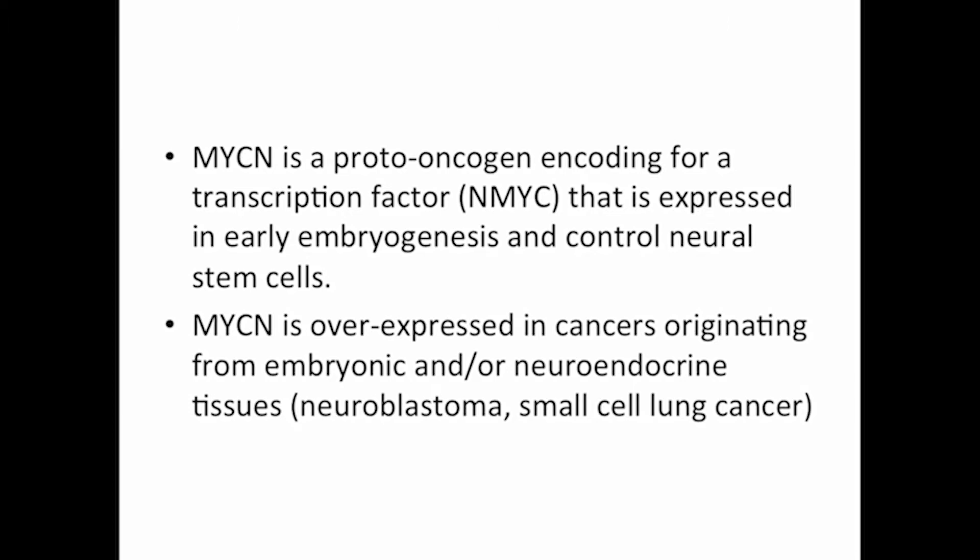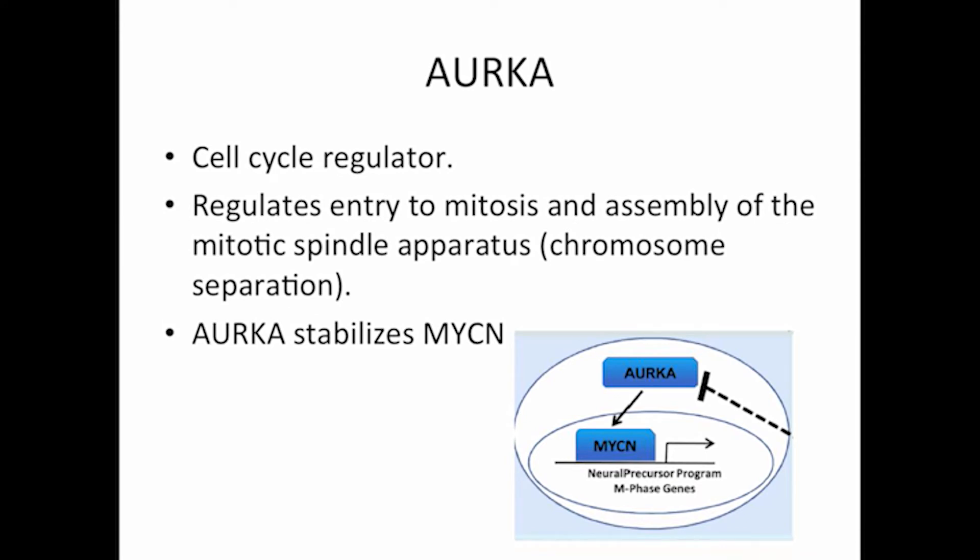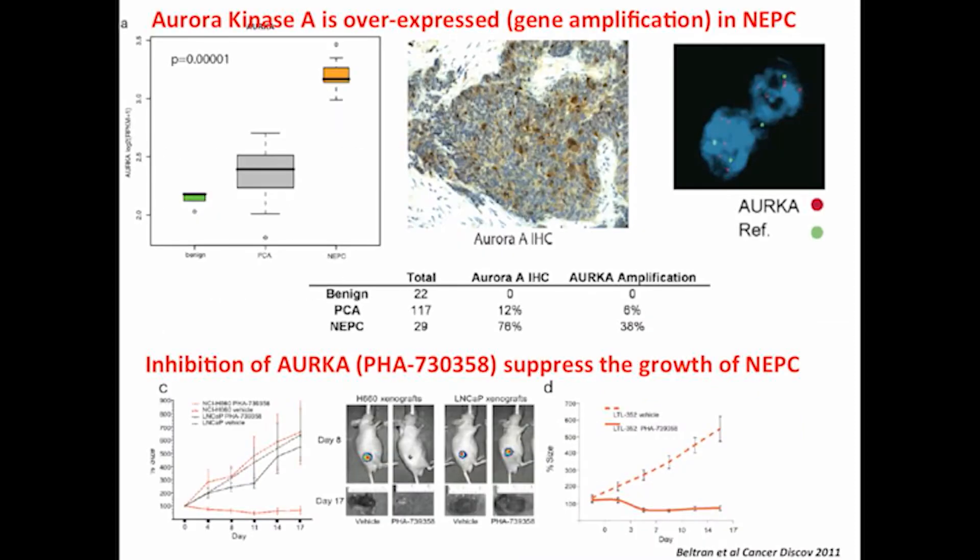MYCN is a proto-oncogene encoding a transcription factor important in normal embryogenesis for neural stem cells, but upregulated in neuroendocrine prostate cancer causing proliferative effects and differentiation to neuroendocrine tissue. Aurora kinase A, a cell cycle regulator that works on assembly of the mitotic spindle apparatus and chromosomal separation during mitosis, stabilizes MYCN — so they go up together. Aurora kinase A is the hallmark, from what we understand, in the biology and development of this lethal disease.